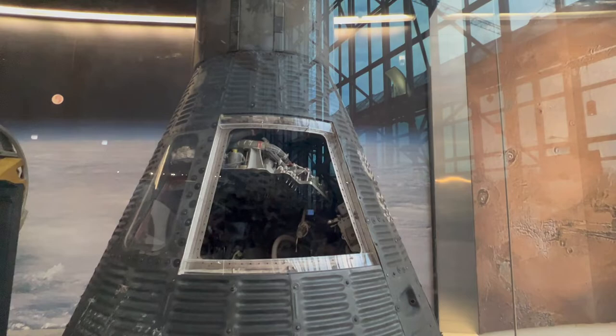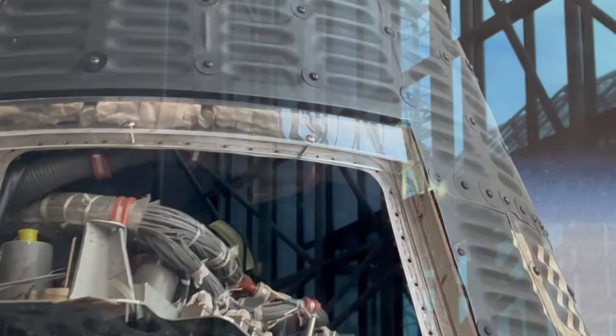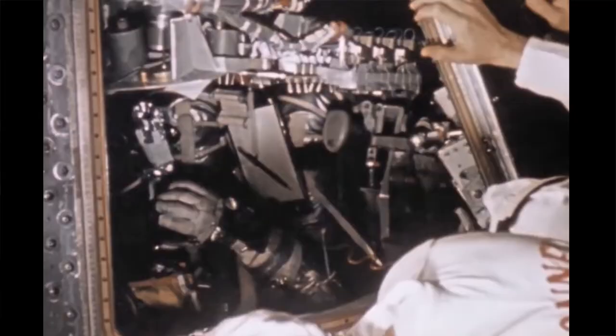On his third orbit, he was replacing the film inside his camera, and it actually flipped around and went up behind the instrument panel into that dark space up there — which is pretty funny. He had to wait until the end of the mission to retrieve it.